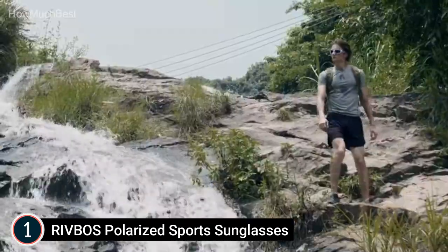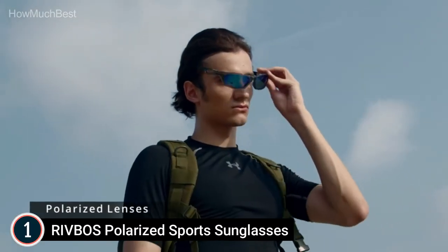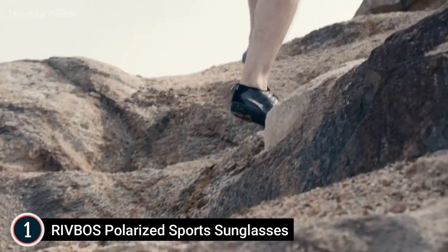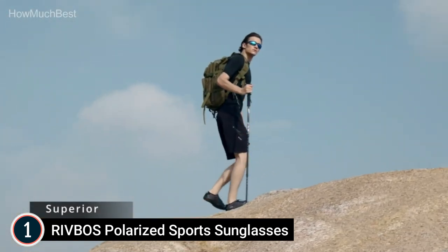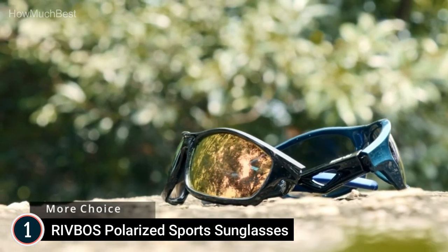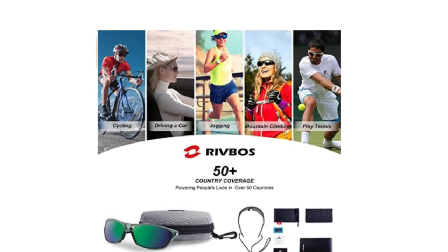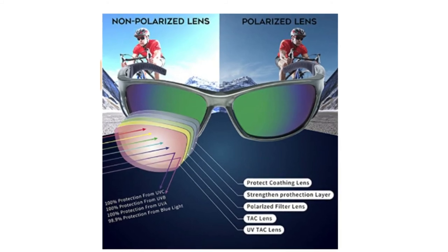Rivbo's frame is made from durable TR90 material — these polarized sunglasses include a versatile, stress-resistant frame that is able to withstand pressure without breaking. Their ultralight construction makes you feel they're barely there. Rivbo's lenses are constructed from Triacetate Cellulose TAC material, which has superb optical properties that prevent shrinking of the PVA polarizing film and provide scratch resistance. They restore true color, remove scattered light, and protect eyes perfectly. Each pair is packaged in a hard case with fastening band, cleaning cloth, small pouch, a polarized test card, and a guidebook.